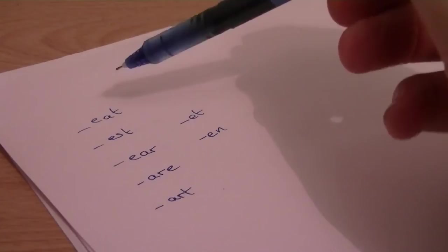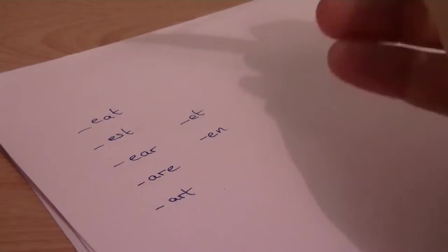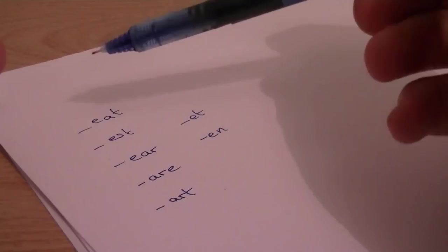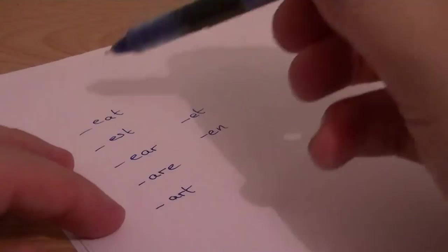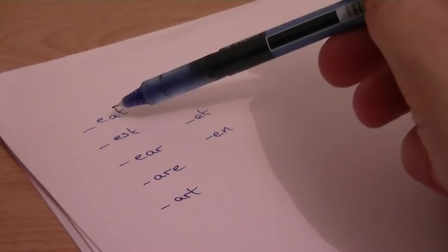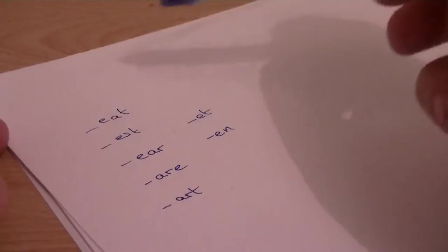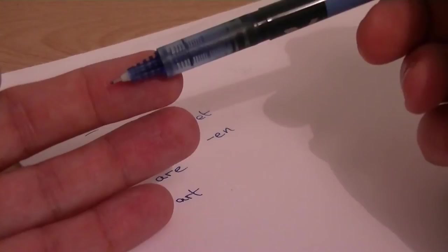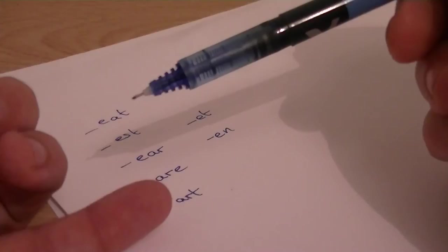For example, sometimes in a crossword you know that something ends with EAT and it's a four-letter word. If you don't know the answer, you can just quickly run through the letters in your head and find the one that suits. So for example, words ending with EAT: you've got BEAT, FEAT, HEAT, NEAT, PEAT, TEAT — so you've got about six words for EAT.